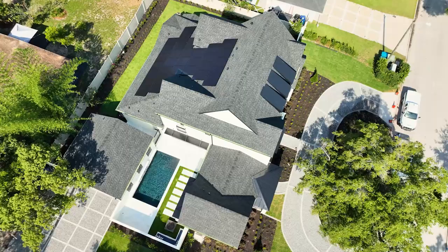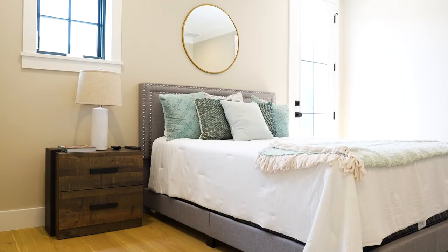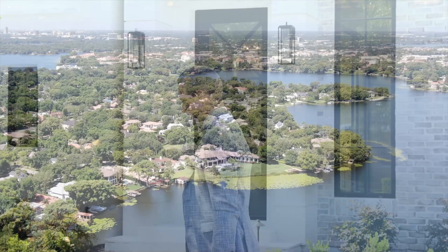The showcase home of the 2022 Parade of Homes is right here. Welcome to Mayura Manor, a five-bedroom, five-and-a-half-bath, energy-efficient masterpiece by Turning Leaf Custom Homes. We're going to take you through this entire home in Winter Park, Florida, and hear from the builder, John Riddle, from Turning Leaf Custom Homes. Come on and check out why this home is named Mayura, which means peacock in Sanskrit Indian language.